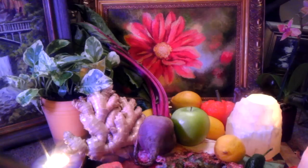Beets are high in folic acid and magnesium. The leaves are high in vitamin A, vitamin C, vitamin K, as well as calcium, iron, magnesium, potassium, manganese, copper, sulfur, silica, and choline.